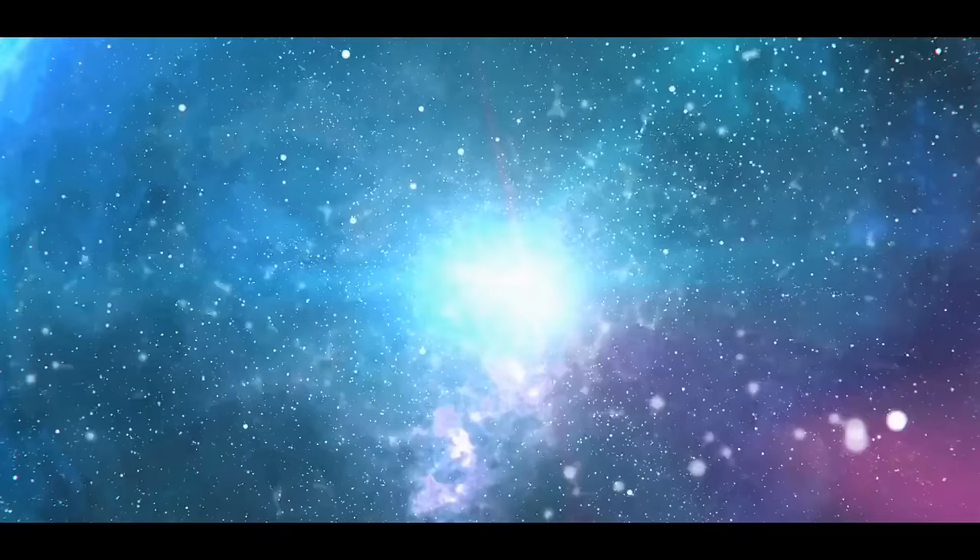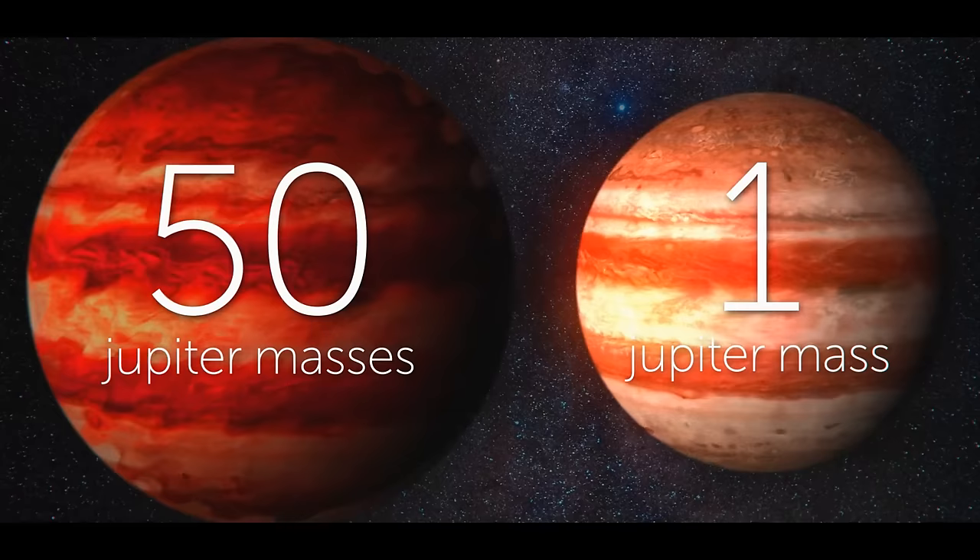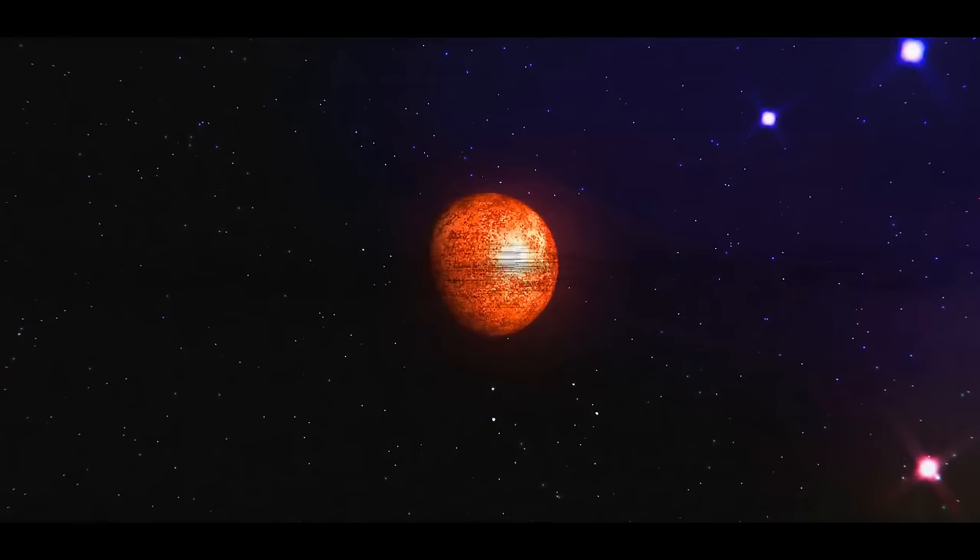Earth would feel a constant meteor shower. But there would be no one left on Earth to observe it anymore. Jupiter's explosion can be compared to a supernova. In fact, Jupiter is practically a star. If it were just a little bigger and heavier, it would start to shrink, and the intense pressure on the planet's core would start thermonuclear reactions. Eventually, Jupiter will have turned into a brown dwarf, and it would be 50 times heavier than it is now. But because it doesn't have enough weight to do that, Jupiter is sometimes called a failed star.